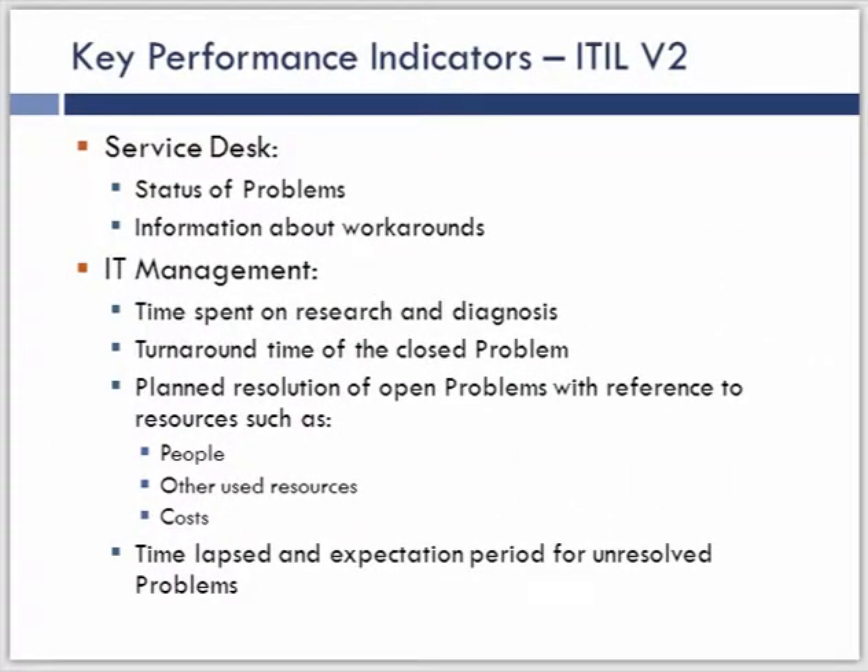Here we see the link for problem management — how often are we giving status updates to the service desk on problems and giving them information proactively on workarounds? That's a very important linkage because if the service desk is going to focus on incident restoration, they need reliable information coming from problem management. From an IT management view, we look at how much time we spent in diagnostics, the turnaround time to close a problem, resource utilization, and expectation for any unresolved items — an open aging problem report indicating what we're still investigating and what we've solved.